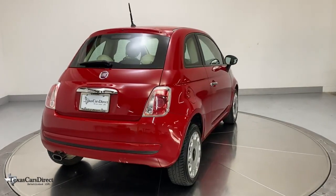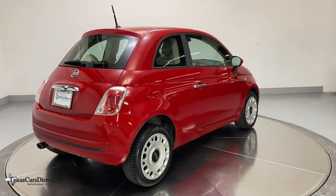Life is more fun when you do it in style. What are you waiting for? Get into the 500.